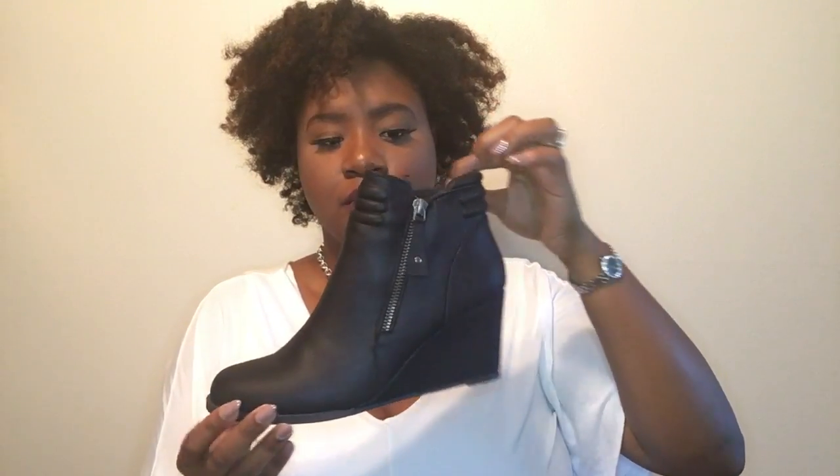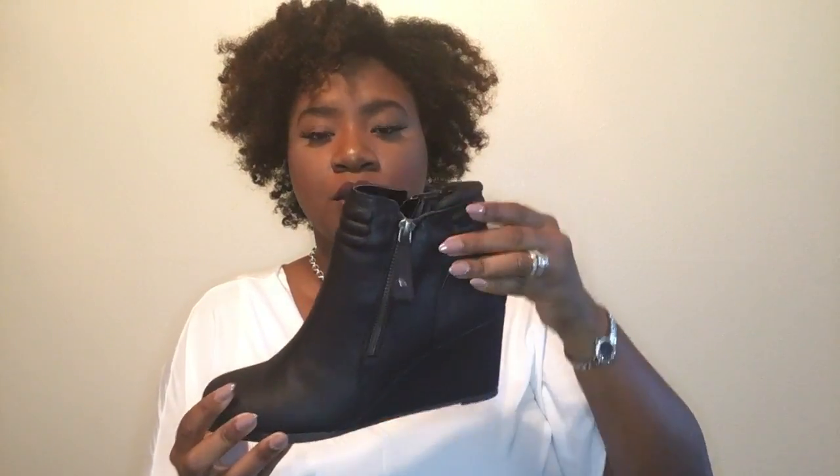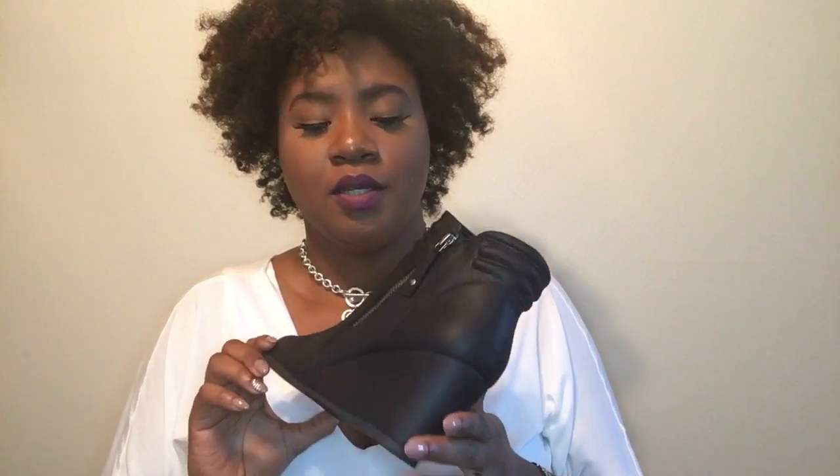I ordered three pairs of boots because I needed boots — I only had one brown pair from last year. The first pair I'll show you are these black booties with a wedge heel. I always wanted to wear a pair of these. I did have a pair before from Charlotte Russe but they didn't fit my feet comfortably, so I had to return them. These fit so comfortably. As you can see, it has the side zipper detailing — this is the side you zip down to put your feet in. These are so cute and you can wear them with skinny jeans or skinny pants.